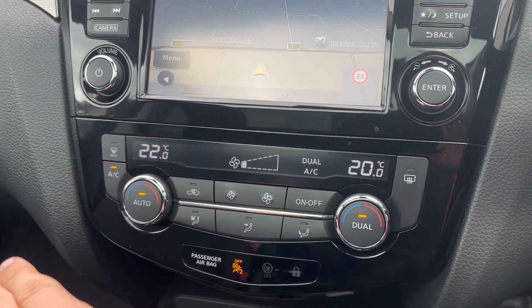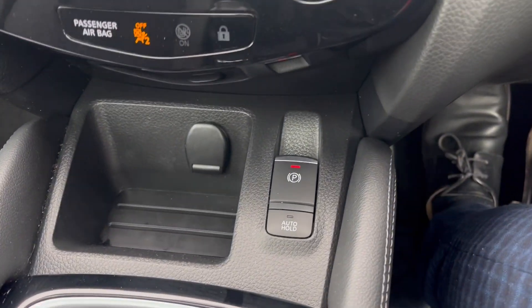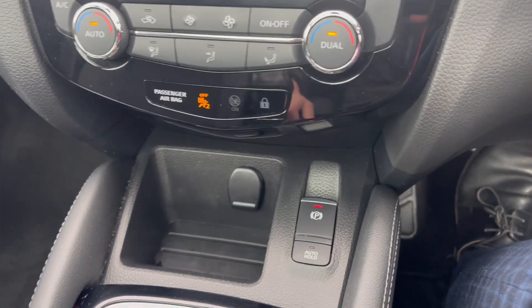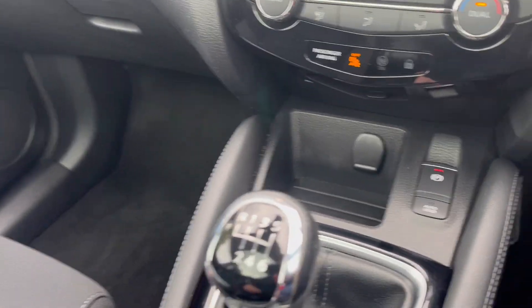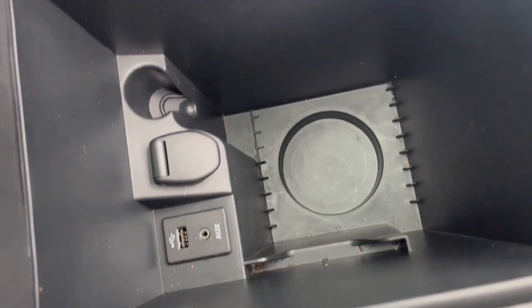There's also auto dual climate control, so you can have different temperatures on both sides. The electronic handbrake and auto hold function are fitted as well. Last but not least, there's a lovely big storage area underneath the armrest with an auxiliary cord and a USB port for charging your phone.